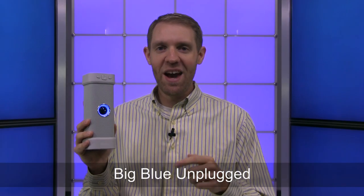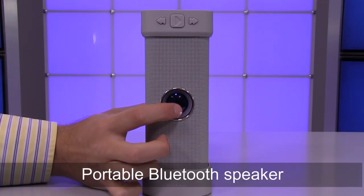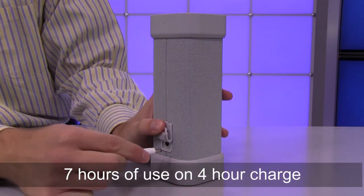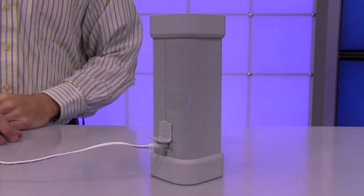Hi, I'm Nathan from Brookstone and today I want to show you our BigBlue Unplugged speaker. This dynamite portable Bluetooth speaker is easy to take with you anywhere you go, really almost anywhere. You get up to 7 hours of use on a 4-hour charge, so you can be unplugged jamming out to your music any place you go.